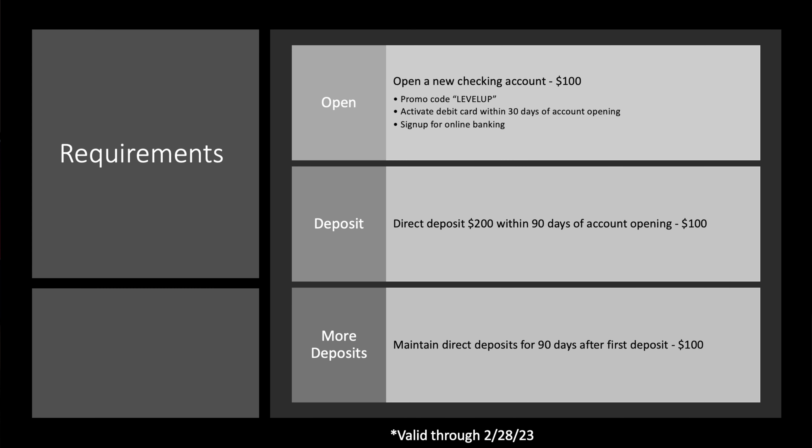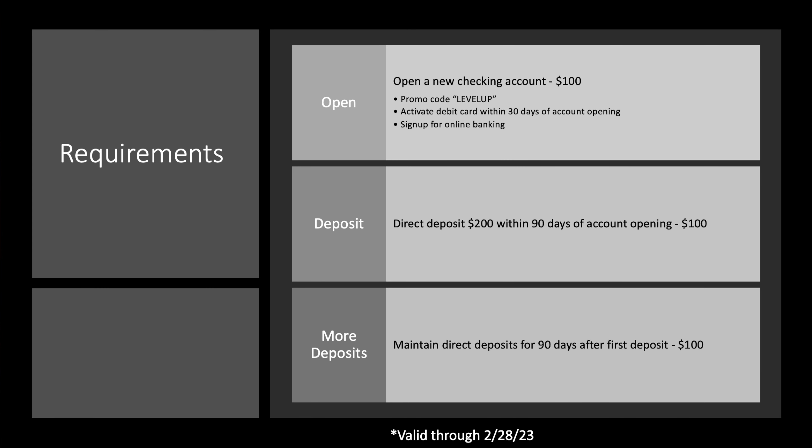There will be a direct link down below to this offer. However, there's a bit of a twist we'll talk about after the requirements. It's not specifically a referral bonus — you can go directly. However, I do have a referral link, which I would be very happy if you used, but you're under no obligation. So we'll talk about that in a second, but let's talk about the actual offer itself.